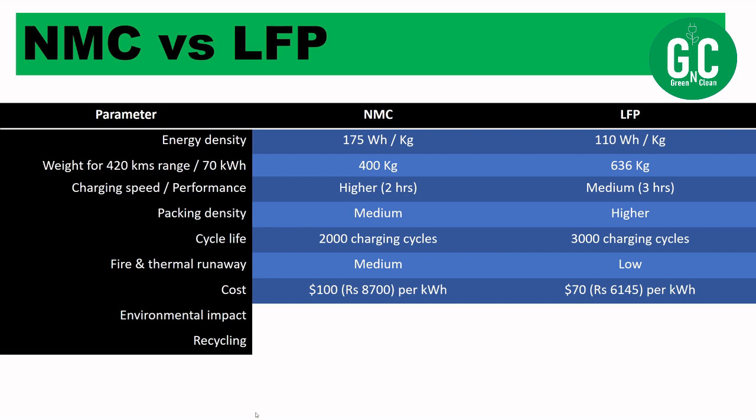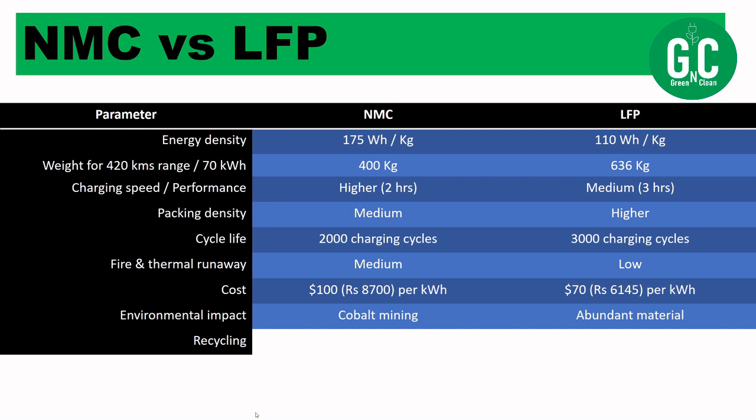On environmental impact: NMC batteries require cobalt and manganese, which are relatively rare minerals. Cobalt mining — including concerns about child labor in places like Congo — is a serious issue linked to NMC production. In contrast, LFP batteries use iron and phosphate, which are much more abundantly available materials, making LFP significantly better for the environment.